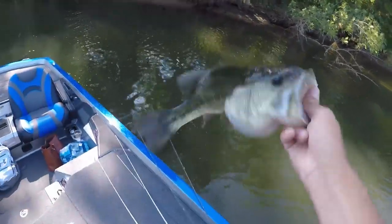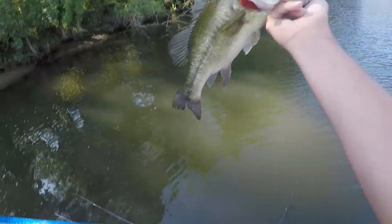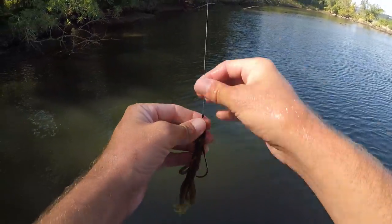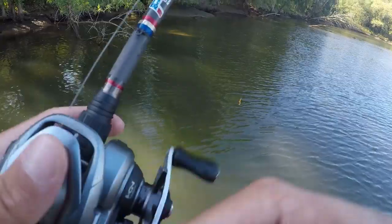I know everybody wants to come to Chickamauga and these lakes over here to catch 10-pounders, but dude, I absolutely love setting the hook. I will take pound-and-a-half, three-pound, three-quarter-pound fish all day long. That one was on one of the best big fish baits ever made. I've caught so many six-pounders on this bait right here — it's unreal. Love this thing.